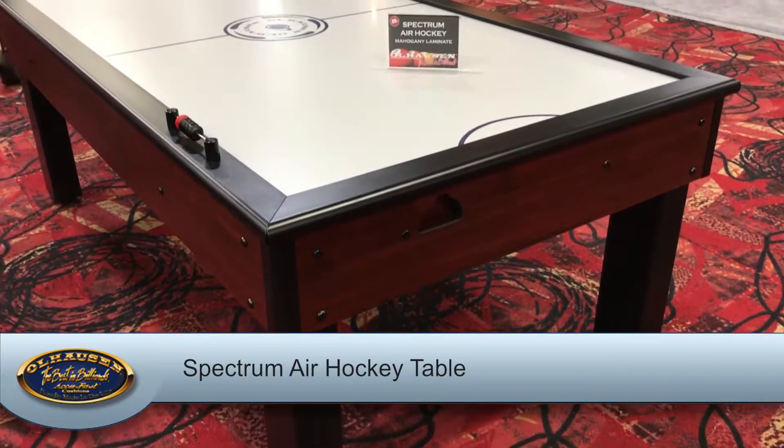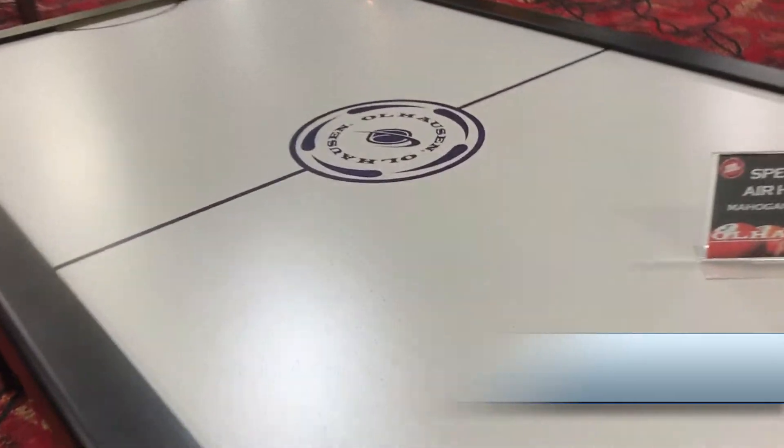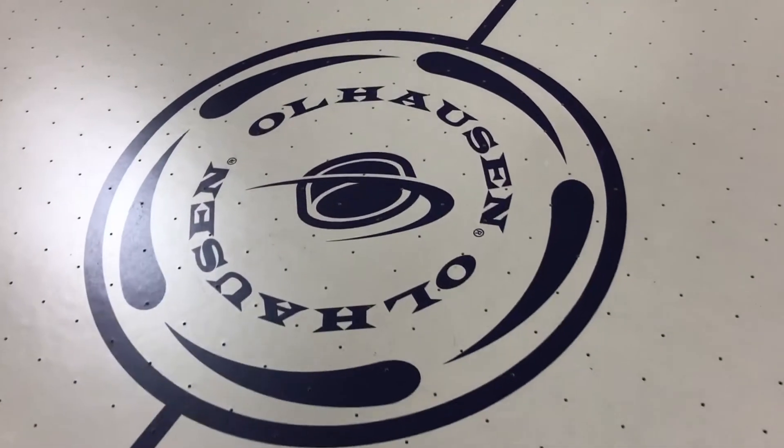The Spectrum air hockey table, available in only mahogany laminate, features a new Ohlhausen logo in the center of the play surface.